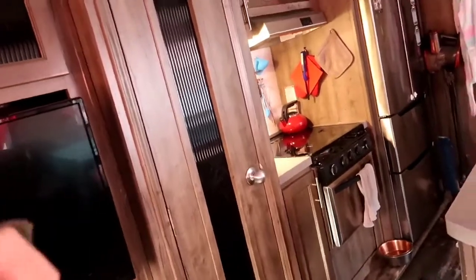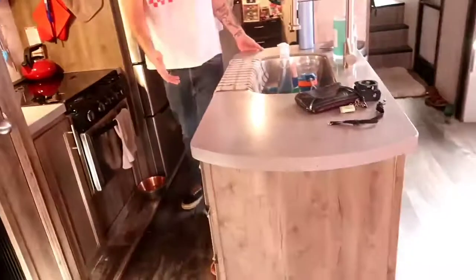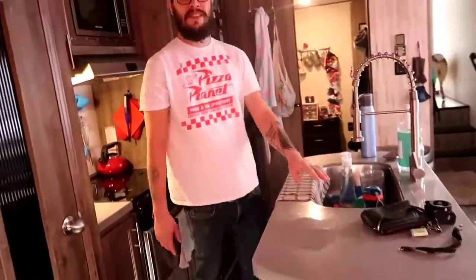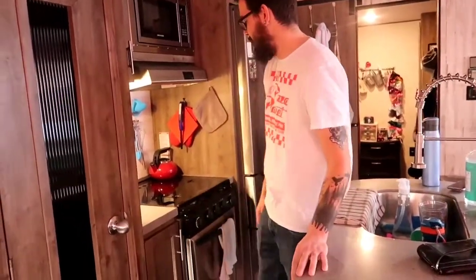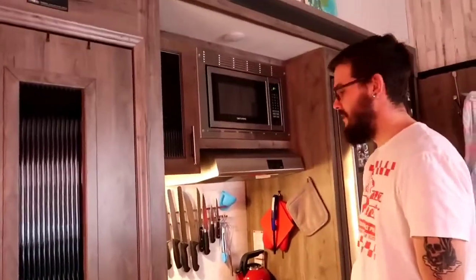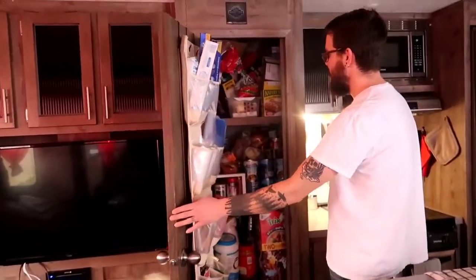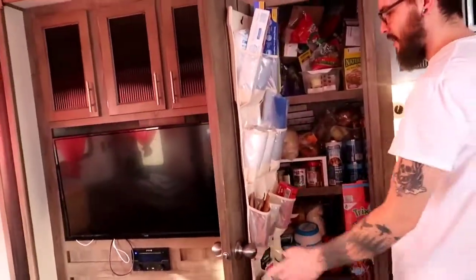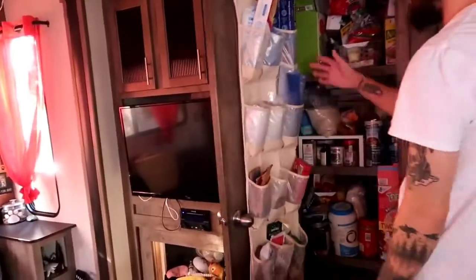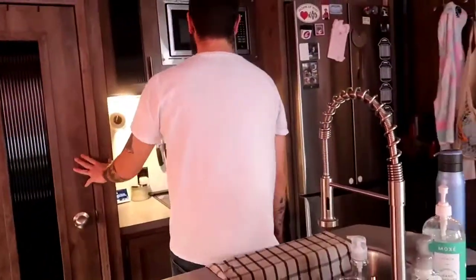Over here is our kitchen. We got this really nice island — it's beautiful and it has a cover we can put over it for extra counter space. We've got our propane range, propane oven, and microwave. This is our pantry where all our food is — it's kind of a disaster a lot of the time, but we use a shoe organizer in there to add some extra space.